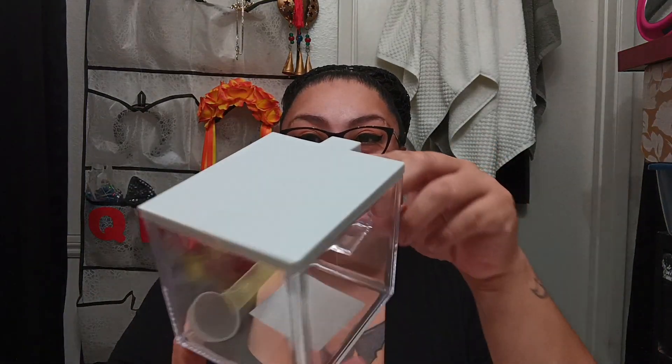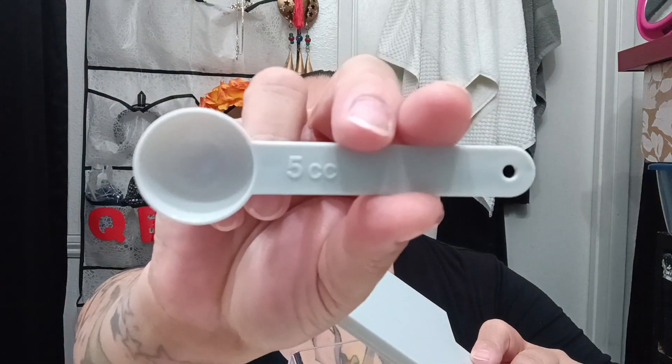My boyfriend has this powder called MSG, and it's just in a bag, and he was looking for something to put it in. I found this little container — and it's cute because it has a little spoon inside. You just lift it up and there's a little teaspoon in there. I thought that was super cool, and I think he'll appreciate it. So I got him that.